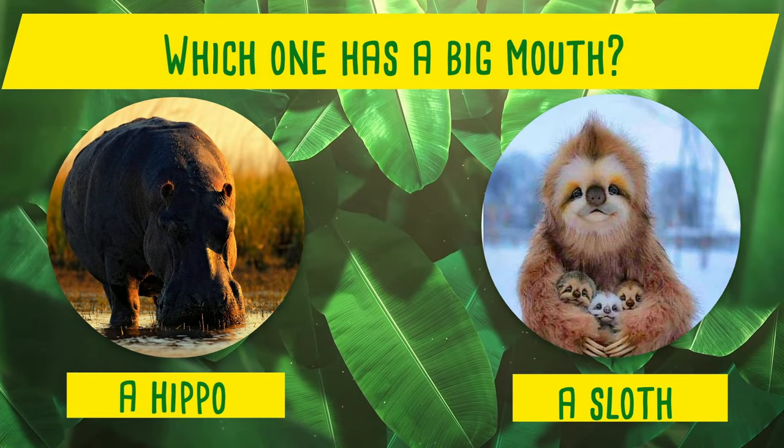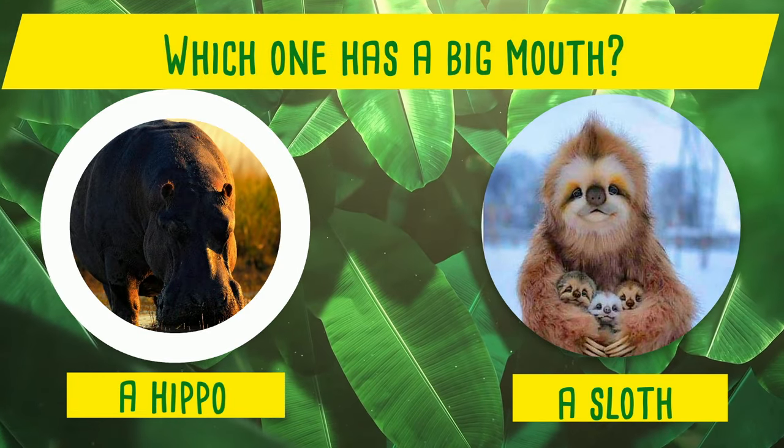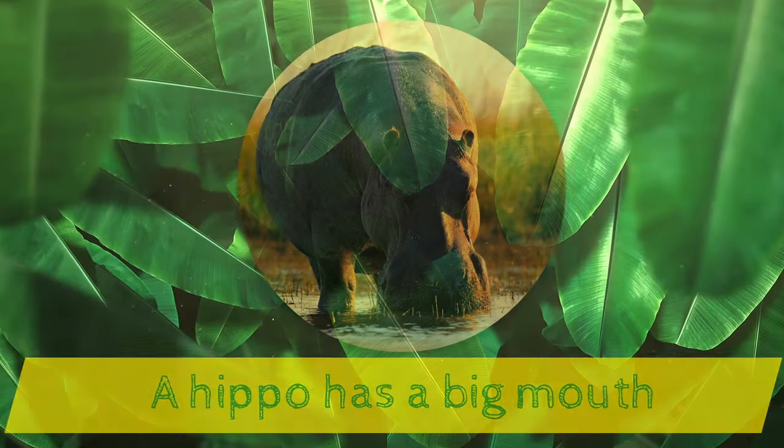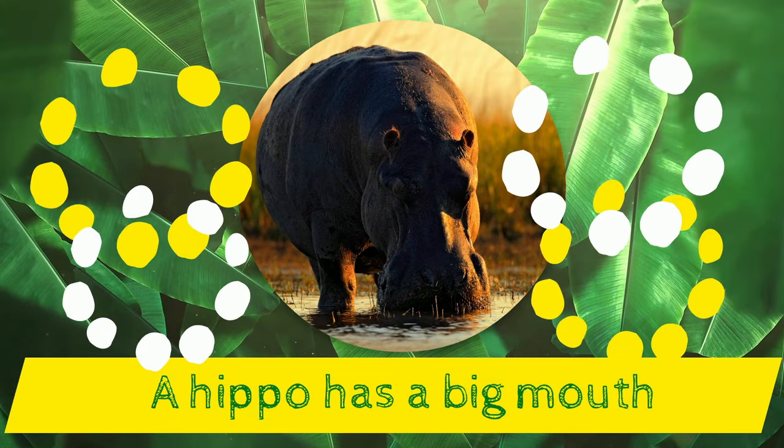Which one has a big mouth? A hippo or a sloth? Yes! A hippo has a big mouth!